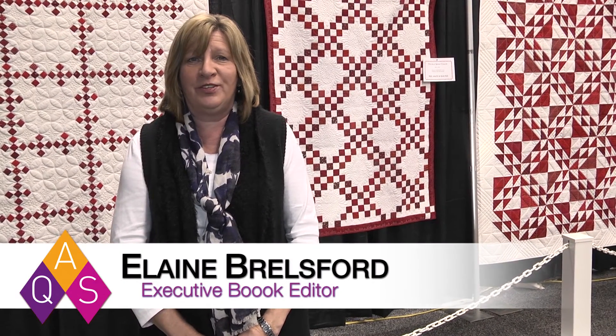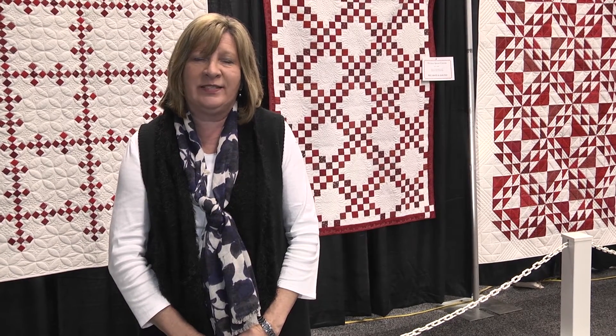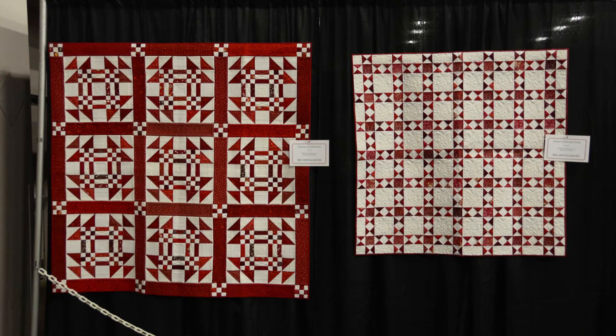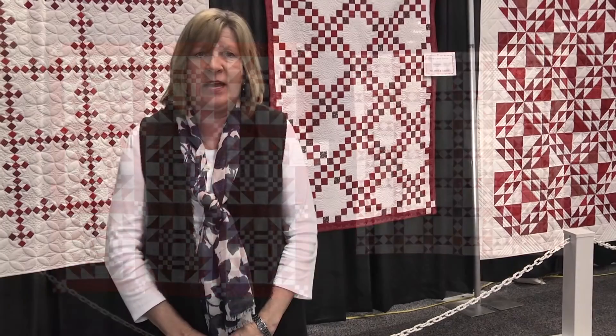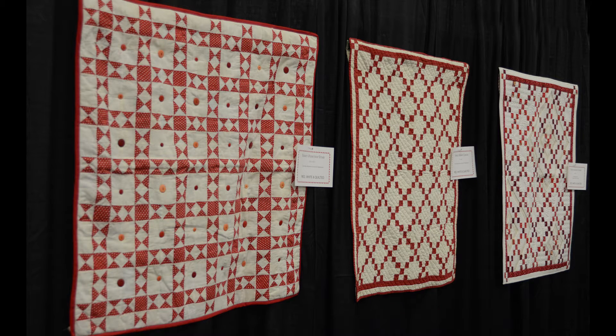The American Quilter Society has brought the celebration of red and white quilts to the forefront with this exquisite exhibit of red and white quilts. It consists of 18 quilts. Six of the quilts are antique quilts from the collection of Anne Hazelwood, an AQS author and former president of the National Quilt Museum in Paducah, Kentucky. And 12 of the quilts are new quilt tops made from traditional patterns, pieced by Linda Baxter-Lasco, who is senior book editor for the American Quilter Society.